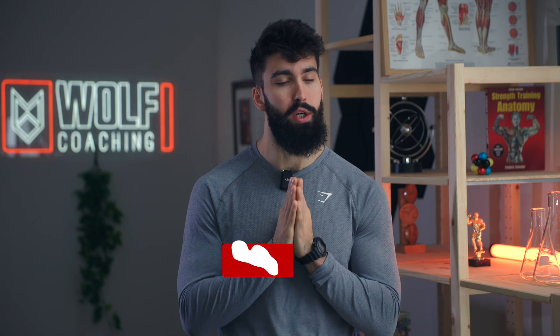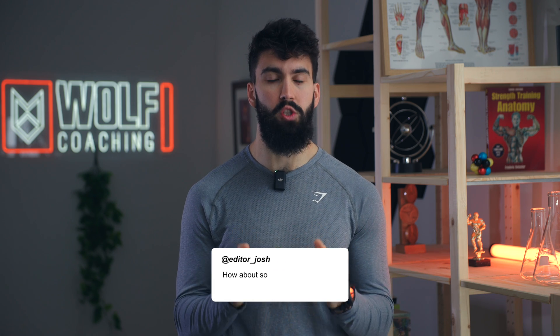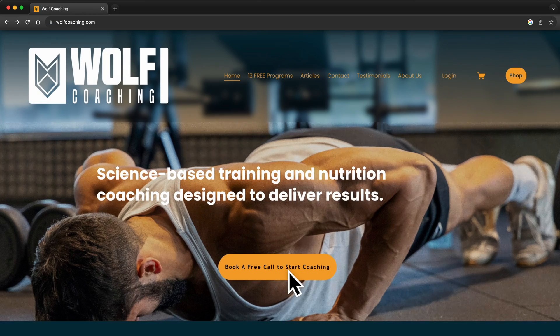And that is the video. If you enjoyed this video, please leave a like, comment, and subscribe — let me know what else you want to see from this channel. If you're interested in coaching, check out the link above and I can take care of your training and nutrition. Have a great day and I will see you in the next one.